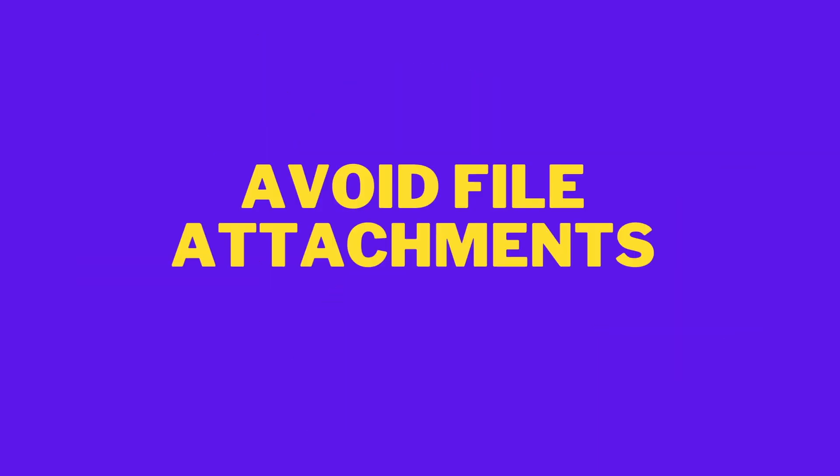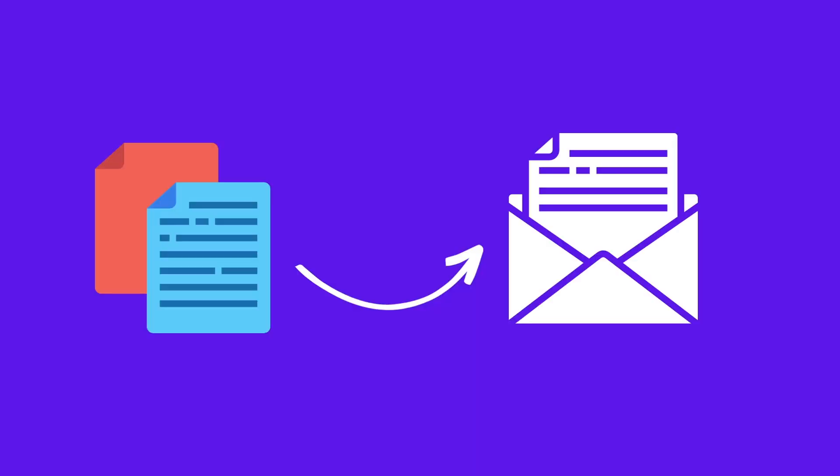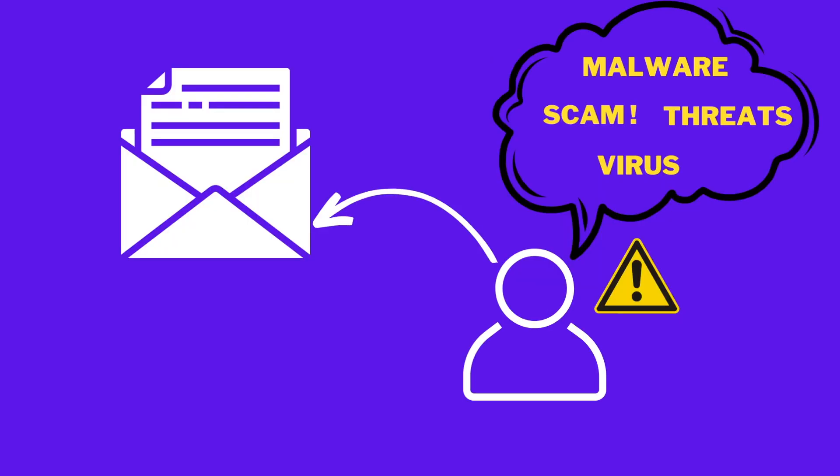Avoid file attachments. Make sure that you do not attach any files with the emails so that the recipient feels secure, as many of the customers avoid virus threats, which is why many people mark emails as spam.